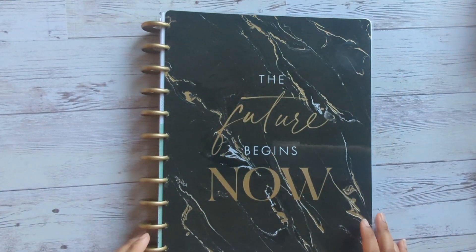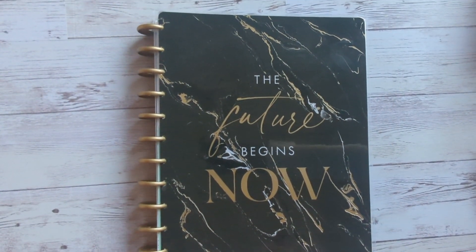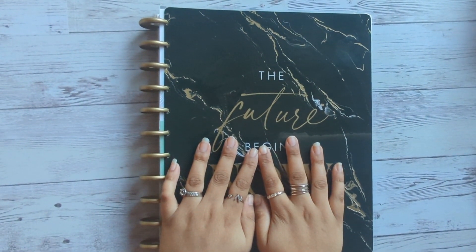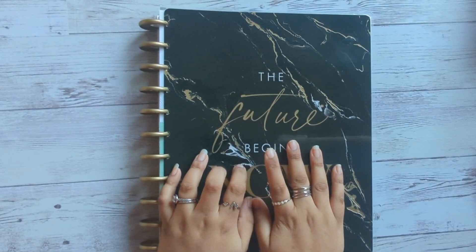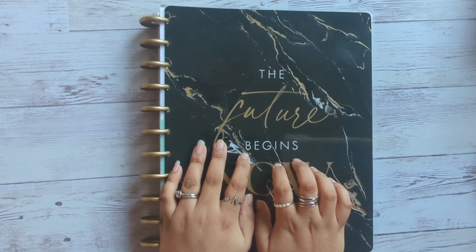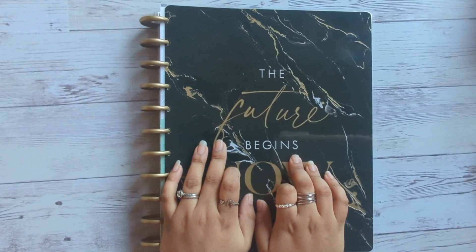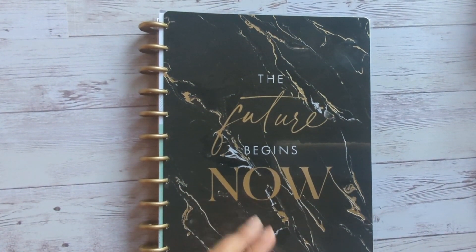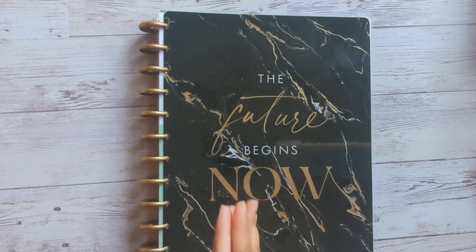Hey everyone, welcome back to my channel. I hope you guys are all doing well. Today we are continuing with the theme of the 2023 planner lineup, so this would be my third planner. This is going to be my business planner for the upcoming year, and I'm just going to talk in more depth about how I'm using it, what I did, what I changed, and all that kind of stuff. I hope you stay tuned.